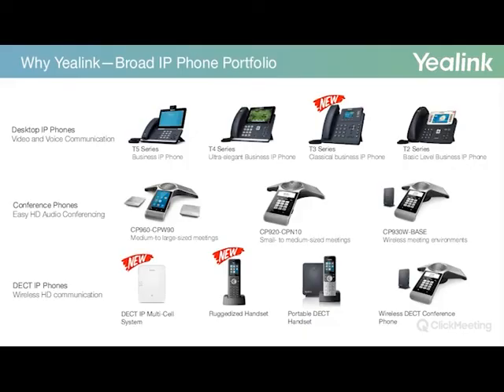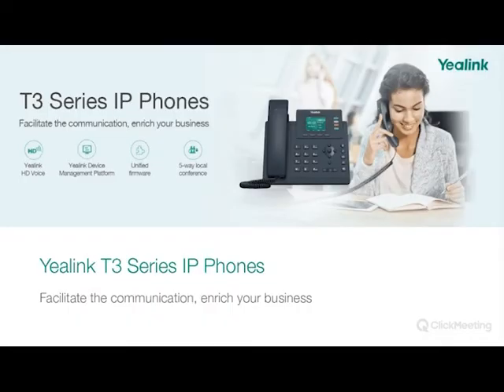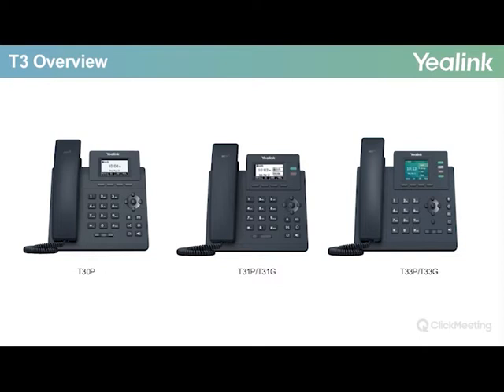Another key reason to choose Yealink is they heavily invest in R&D to continuously improve and maintain very high standards. Their IP phone portfolio includes the DECT multi-cell system and a ruggedized handset, the DW-59R. They consistently provide options to cater for every customer, whether price-driven or preferring a high-end phone. The T3 series graphical overview begins with the T30P, followed by the T31P and T31G, and finally the T33P and the T33G.